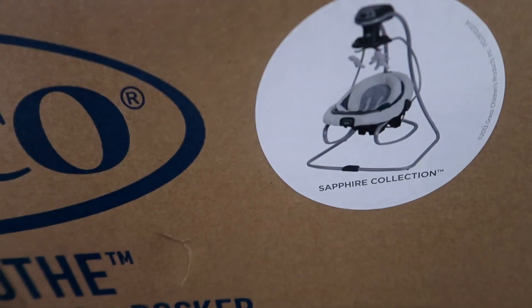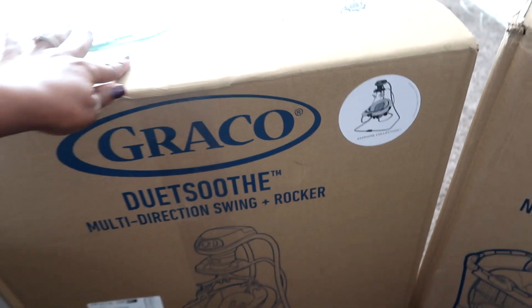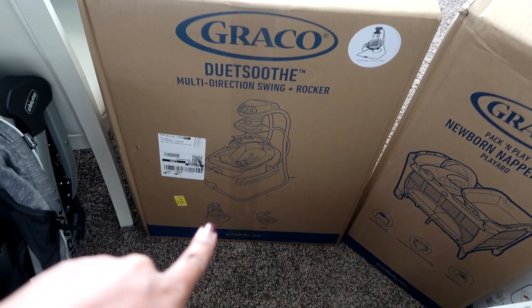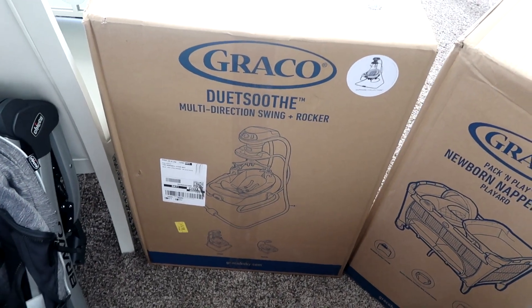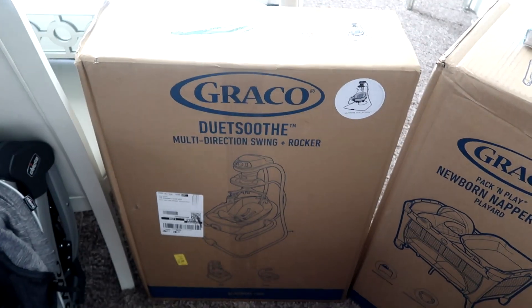And here we have our Graco swing and rocker set — here's a picture of how it looks. It's gray so it matches my home decor. This will likely go in my office or in the family room where I can put baby and let him be settled while mommy works.